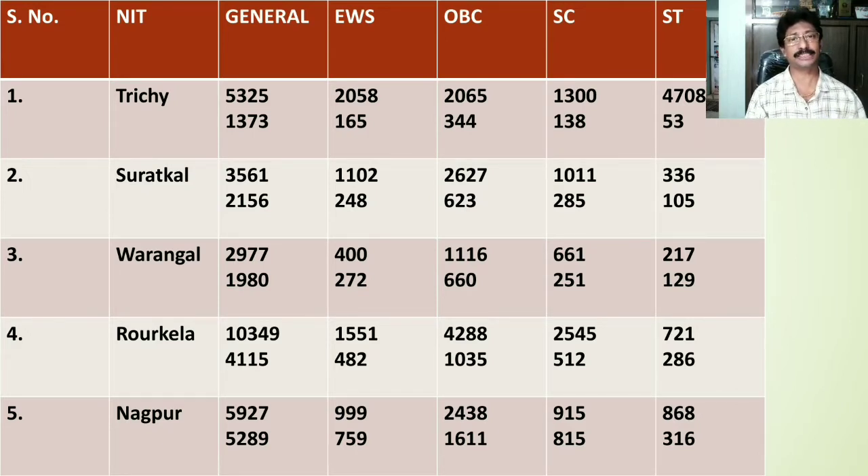NIT Warangal is the third best NIT of India. The General category home state cutoff is 2977, whereas for other state students it falls at 1980. For EWS category the cutoff rank for home states is 400, for other states it stands at 272. For OBC category home state rank is 1116, for other states 660. For SC category home state rank is 661, for other states 251. For ST category students the home state rank is 270 whereas for other states the cutoff rank lies at 129.